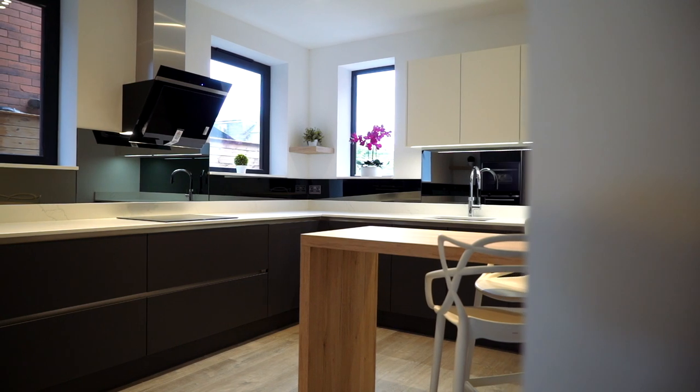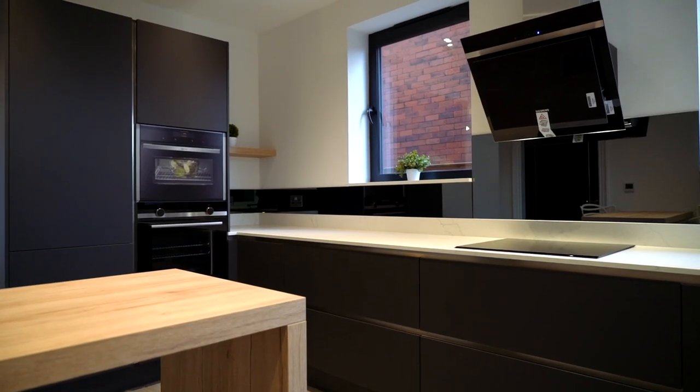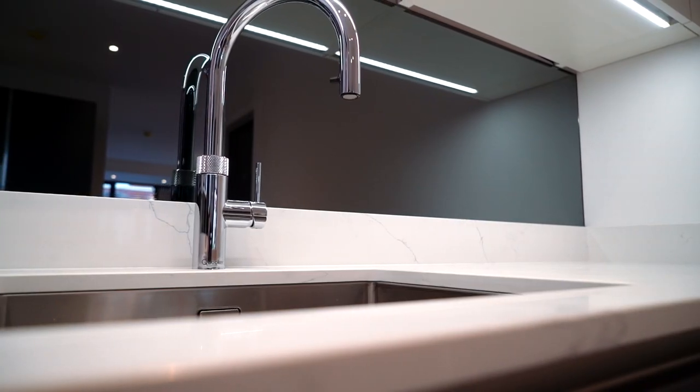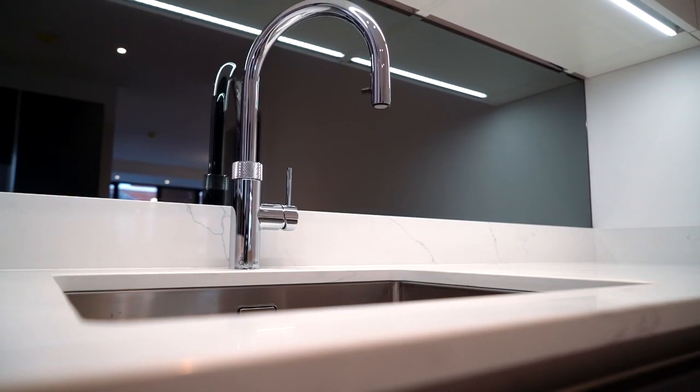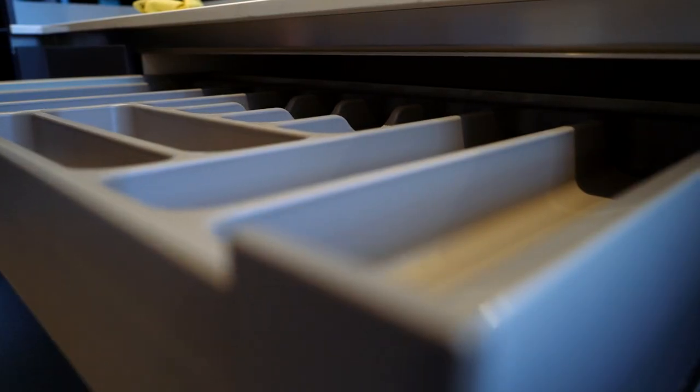If a state-of-the-art functional kitchen is your preference, then this one is bound to impress. A slick and cool Ulmo kitchen with Siemens appliances, quartz worktops, a Quooker instant hot water tap, clever storage, and a separate utility room. It offers everything you could possibly want from a modern kitchen.